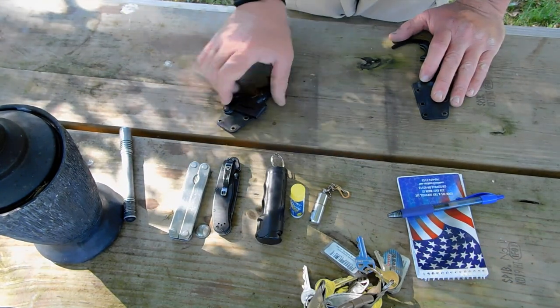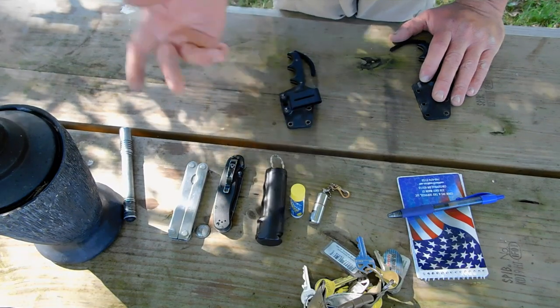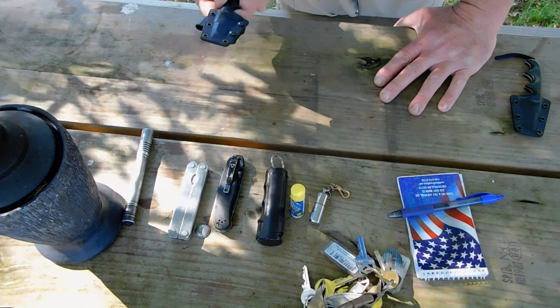So I usually have one of these on my belt, the folder in my pocket, pepper spray, flashlight, and wallet. That's my basic everyday carry. And I like to switch it up like everybody else, because why have one of something when you can have three or four?